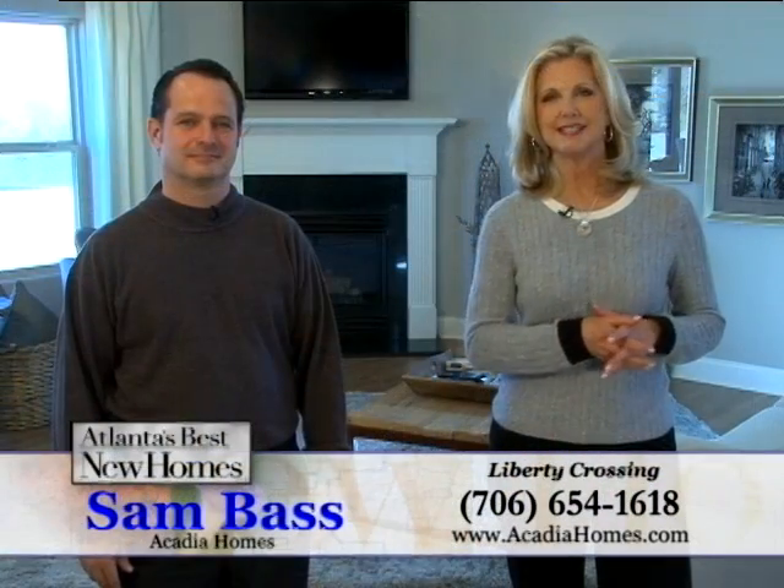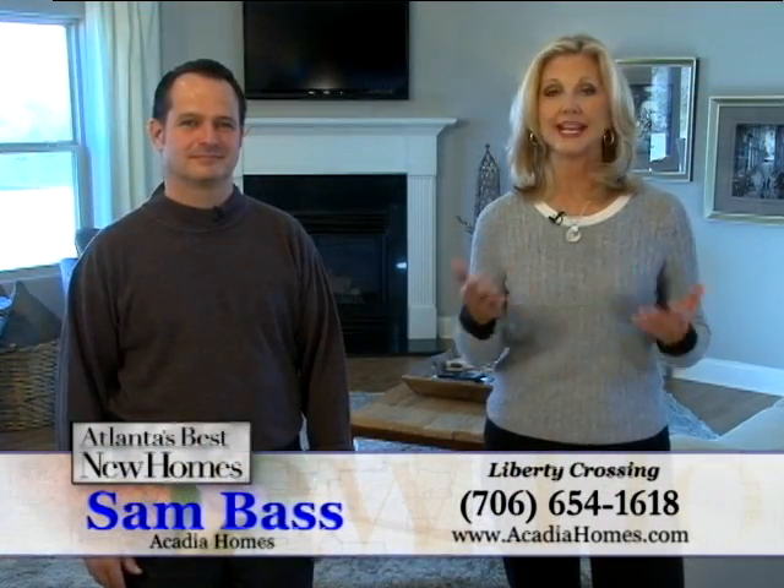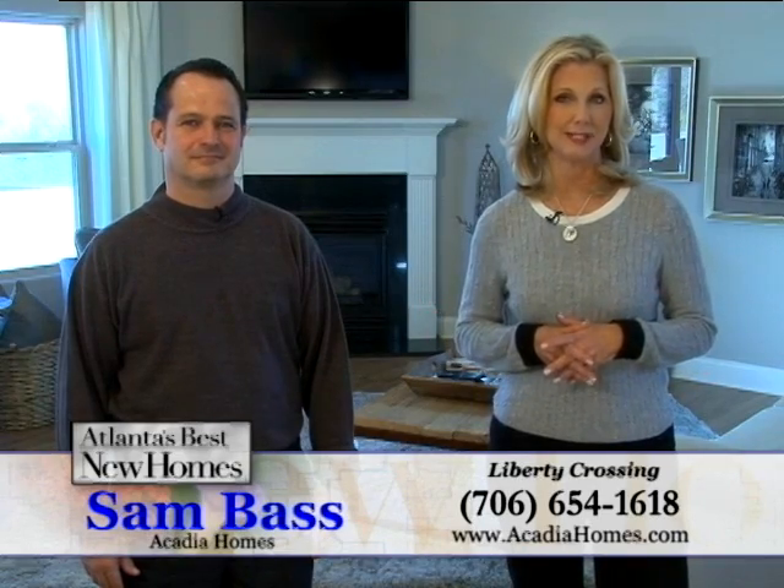Visit Liberty Crossing today — you will love these beautiful homes and the fantastic Brazelton location. Check it out.